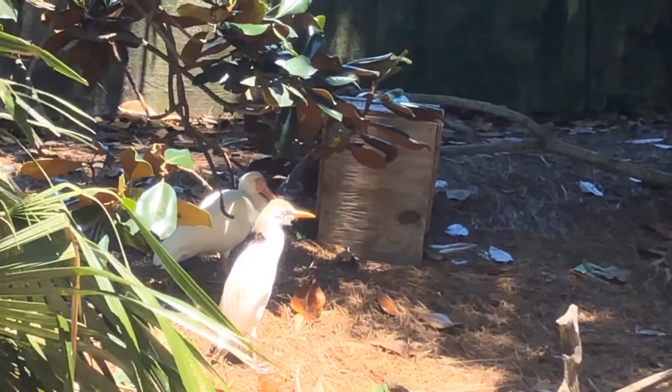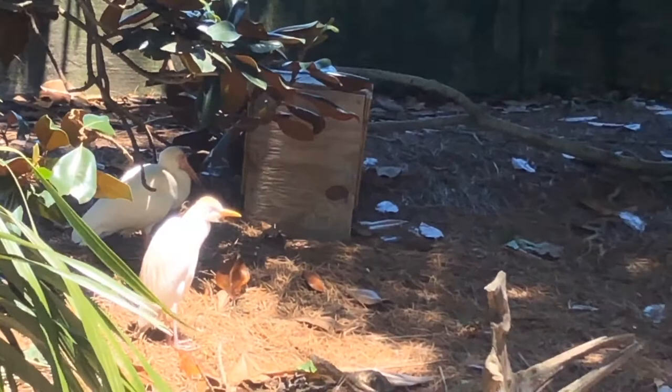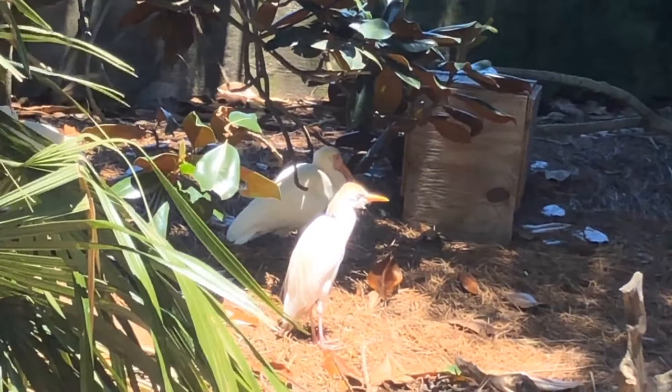After finding a mate, the male selects a nest site, which is usually in the top outer branches of a medium to tall tree or shrub in a swamp, marsh, or upland. Both birds build the nest, but the female does most of the construction with materials brought to her by the male.